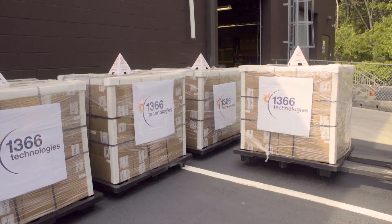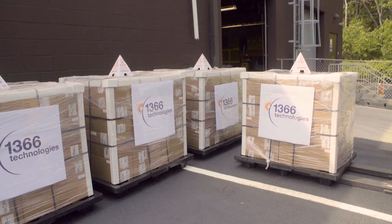The work that SunShot funds with 1366 enables the opportunity for getting to our three cent a kilowatt hour goal to be accelerated — in this case by taking cost out of the manufacturing of solar wafers.